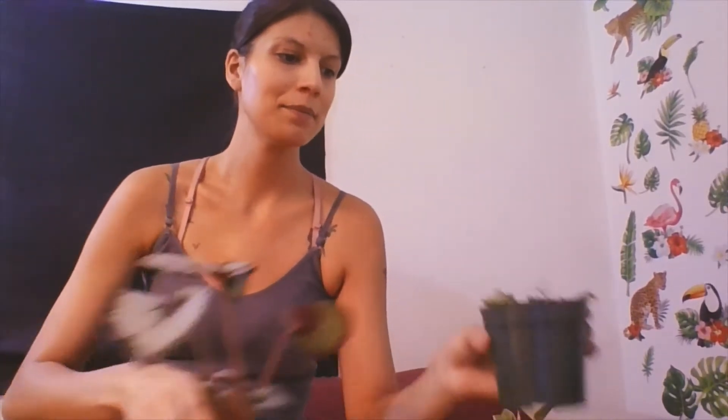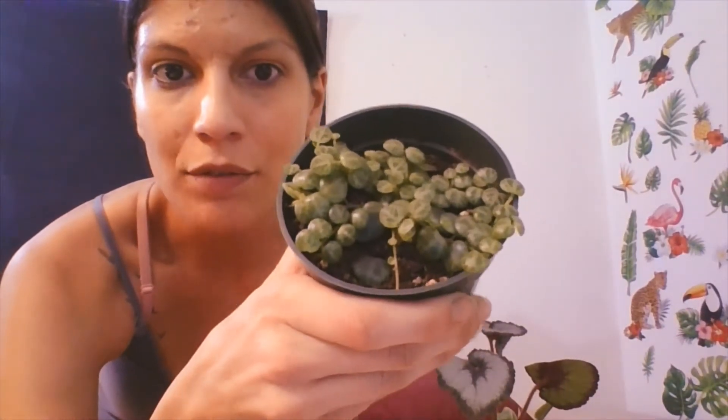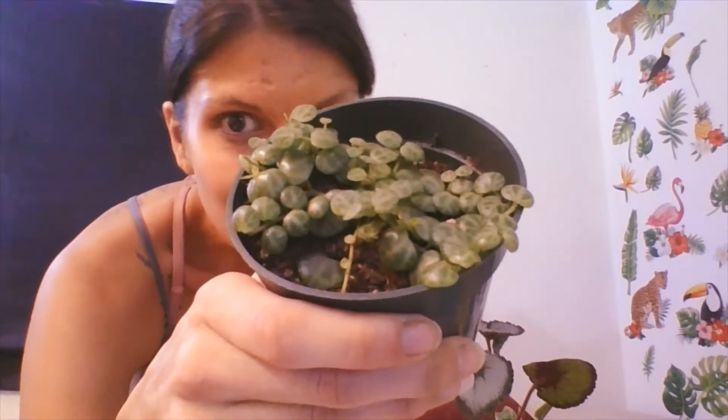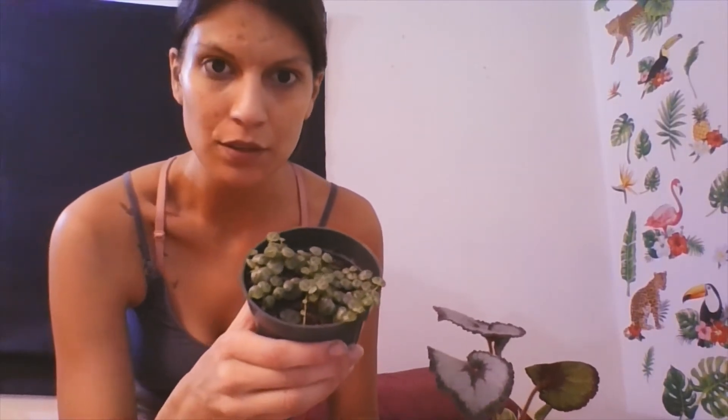Next up is my string of turtles — it's so cute. It's just recovering from its spider mite treatment, but it's got some new growth. I love it. It's a pretty common plant, same with the begonia.